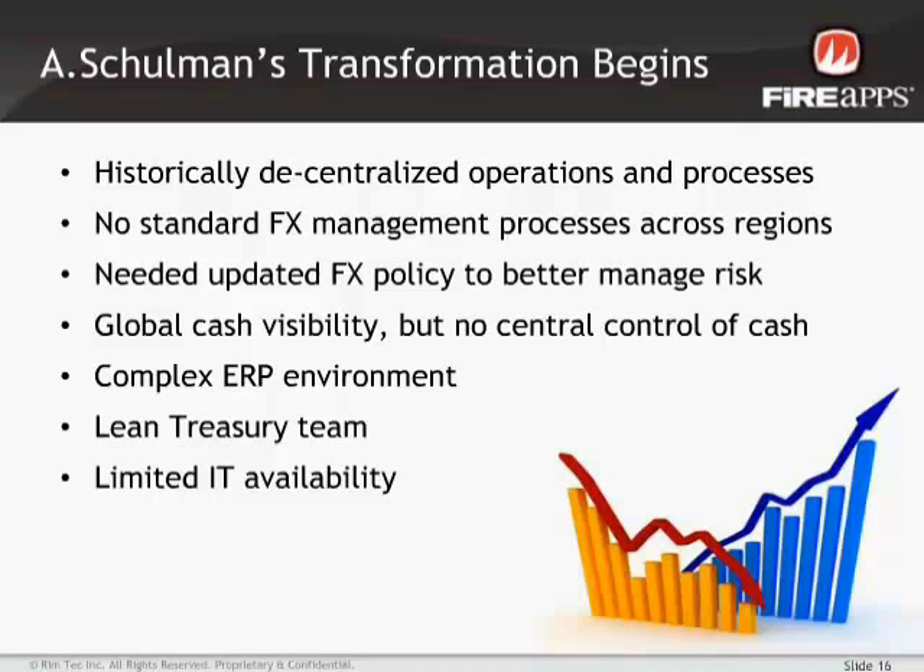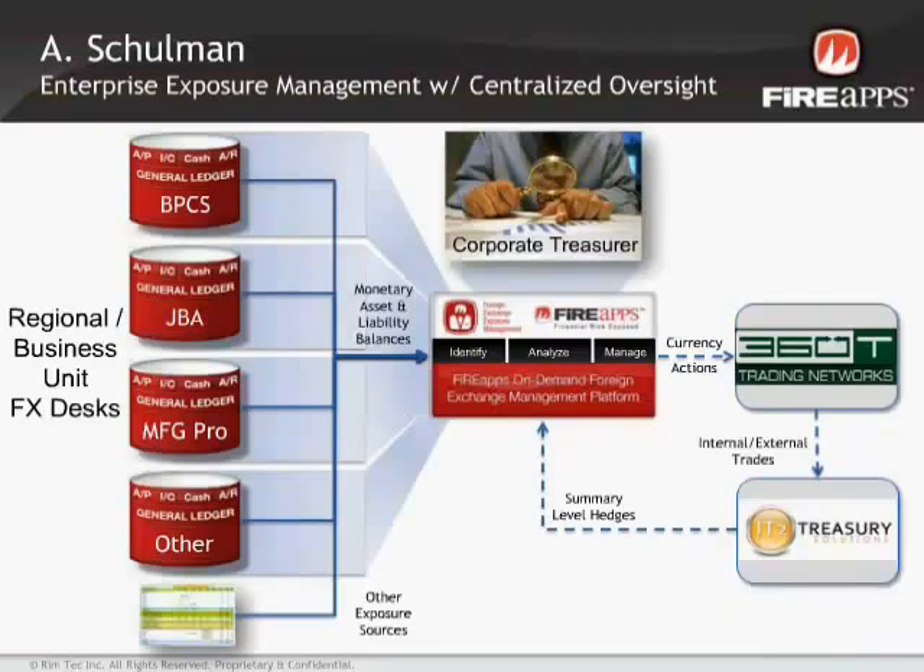Even in a simpler structured company, it could take several hours to do a thorough analysis on exposures for a couple of entities, and several more hours when aggregating forecasted data. I was faced with over five or six ERP systems, some of which had non-standard environments within them, plus subledger systems and other data feeds. That led us to looking at FireApps — primarily because we wanted a simple approach to collecting all that data.